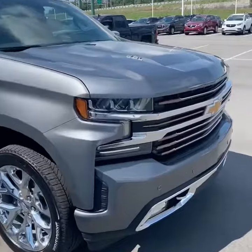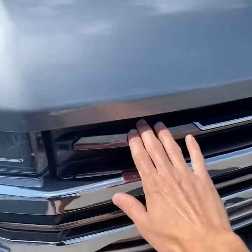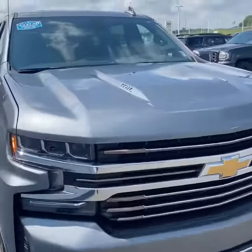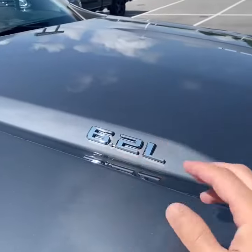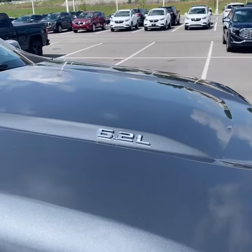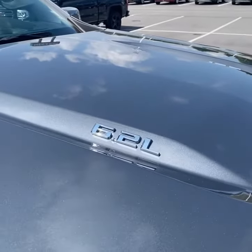Getting a little closer, a lot of you know that the High Country gets you the bronze accent — you can see those in the grille here. This one is powered by the 6.2-liter V8 paired with a 10-speed automatic transmission, making about 420 horsepower and 460 pound-feet of torque.